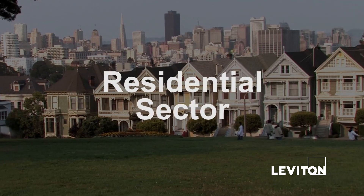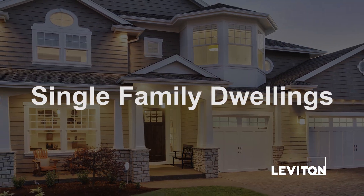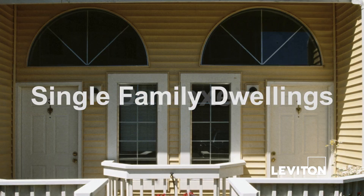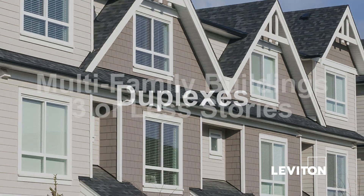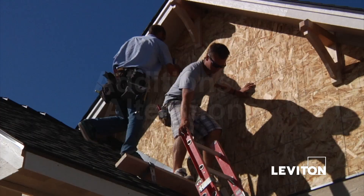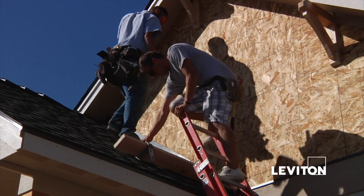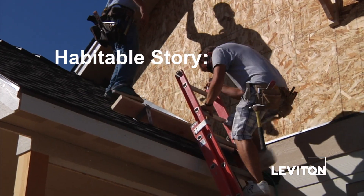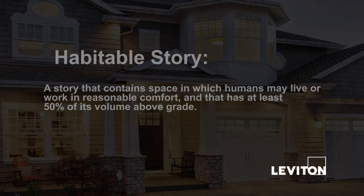Regulated buildings in the residential sector include all single-family dwellings of any number of stories, all duplex two-dwelling buildings of any number of stories, all multifamily buildings with three or fewer habitable stories above grade, and additions and alterations to all of the above buildings. The standard defines a habitable story as one that contains space in which humans may live or work in reasonable comfort, and that has at least 50% of its volume above grade.